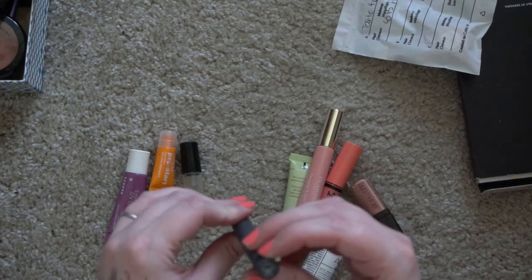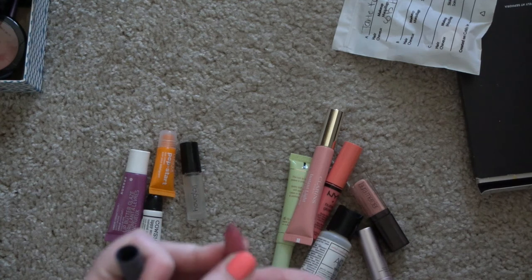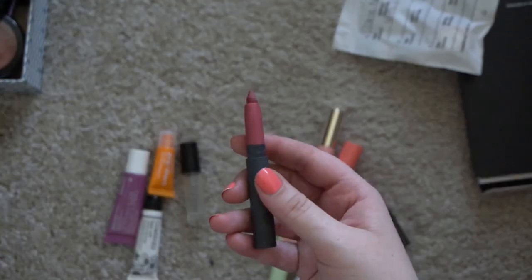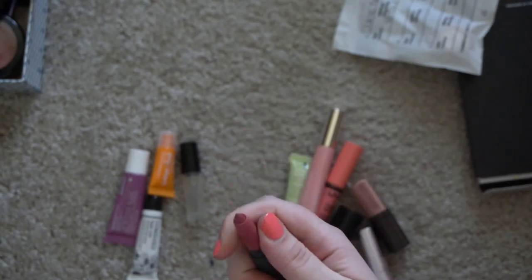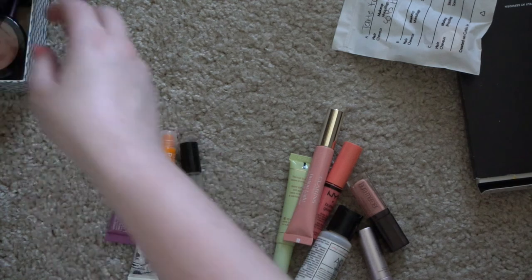This is a Bite lip product — this one definitely has that kind of weird frosty effect to it, which is hard to see unless you really get in there, but I will toss that.